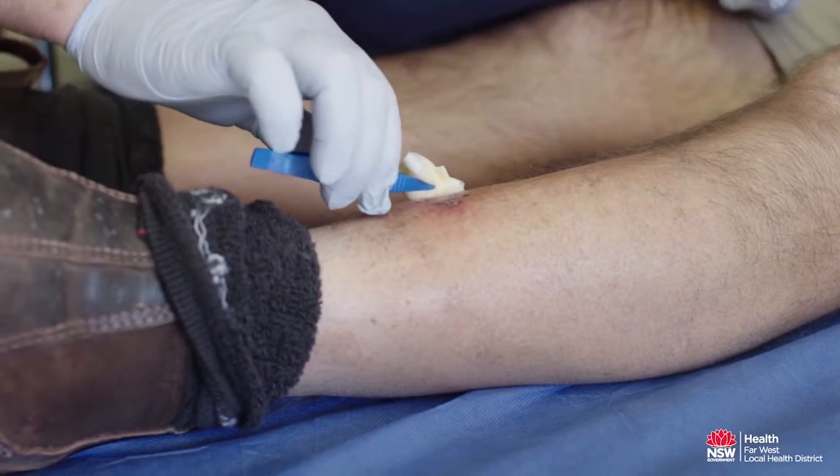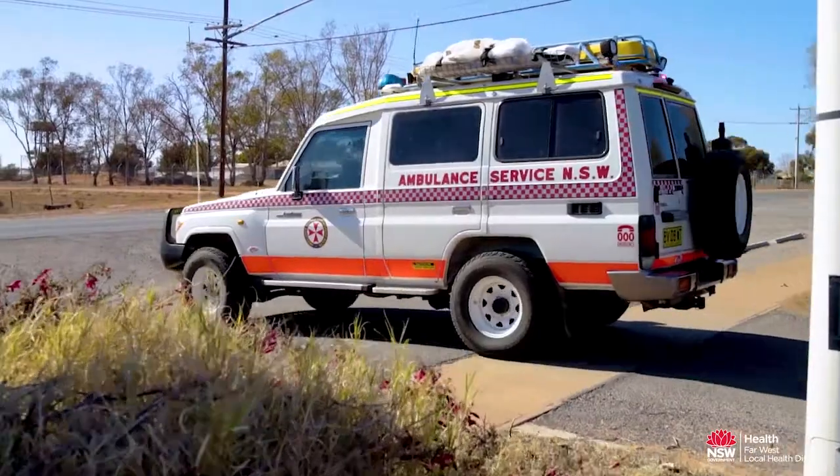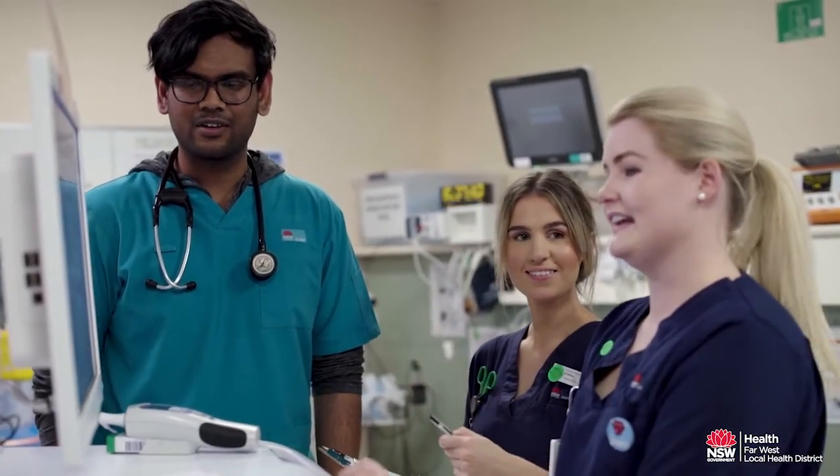Effectively we function as a high dependency unit, which means we are at a lower level than the ICU, although we do undertake intensive care of patients here by virtue of necessity.